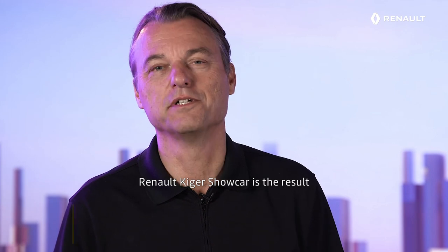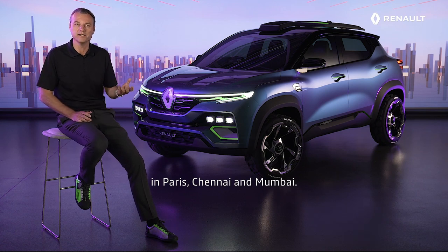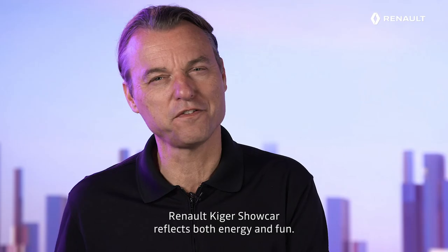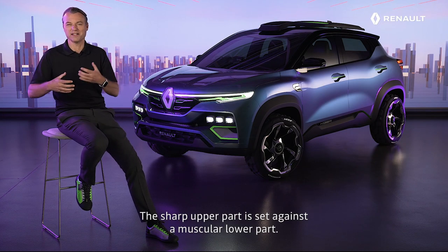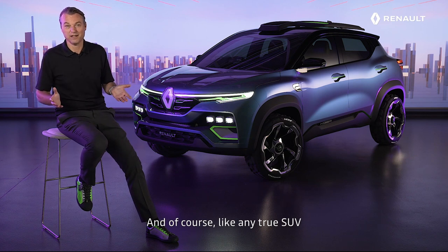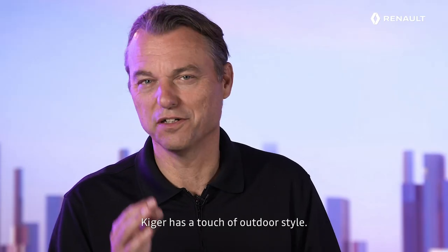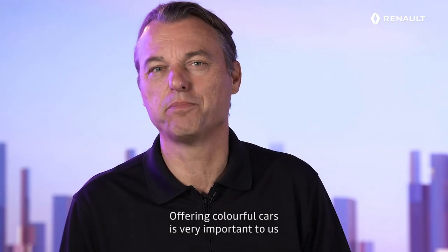The RENO KEIGER Show Car is the result of a great cooperation between our design studios in Paris, Chennai and Mumbai. RENO KEIGER Show Car reflects both energy and fun. The sharp upper part is set against the muscular lower part. And of course, like any true SUV, KEIGER has a touch of outdoor style.